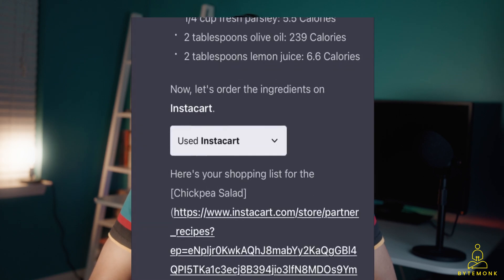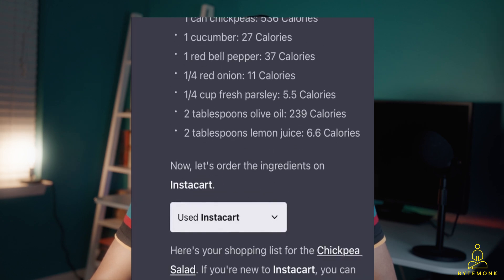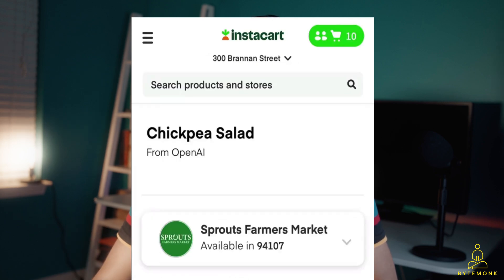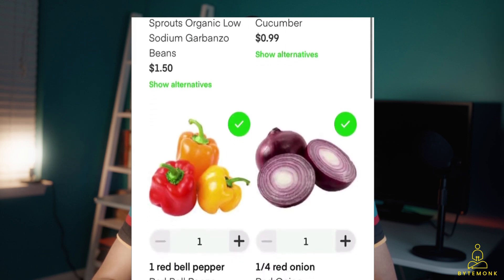In fact, in one of the demo videos, someone uses ChatGPT to find a recipe and then order the necessary ingredients from Instacart. ChatGPT automatically loads the ingredient list into the shopping service and redirects the user to the site to complete the order.